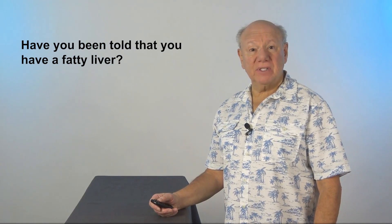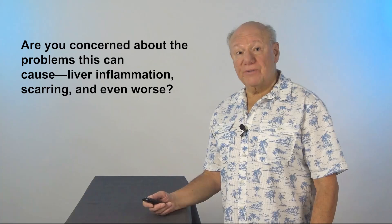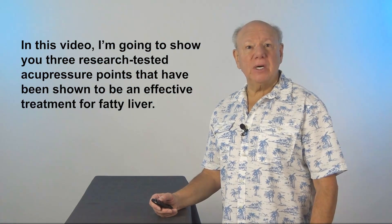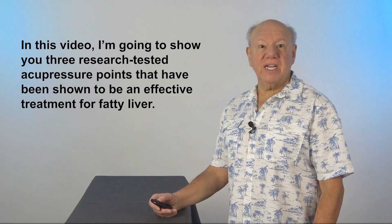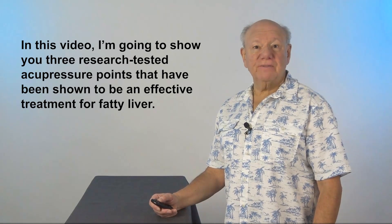Have you been told that you have a fatty liver? Are you concerned about the problems that this can cause — liver inflammation, scarring, and even worse? In this video, I'm going to show you three research-tested acupressure points that have been shown to be an effective treatment for fatty liver.